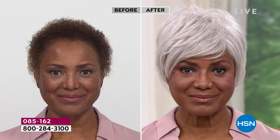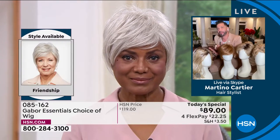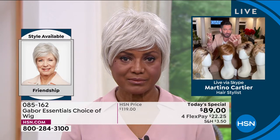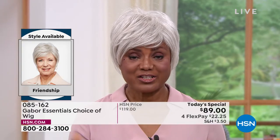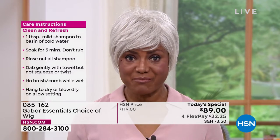Martino asks about the maintenance. He notes Inger was really busy as an actress playing doctors, lawyers, and all these roles. Inger says it's easier and quicker — she's ready like that and can go out the door without fussing with her hair. She takes it right out of the box, shakes it, puts it on, and within five minutes or less she's ready.